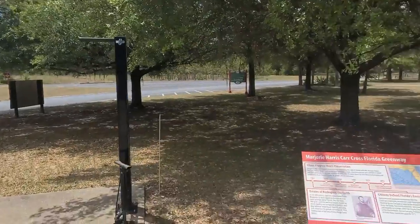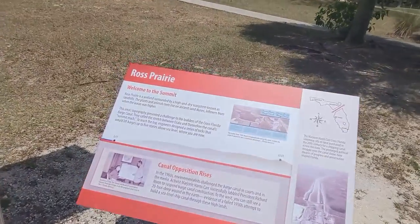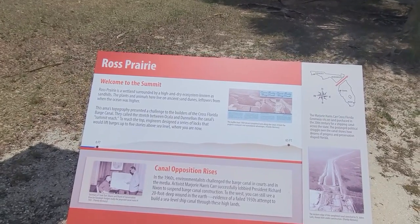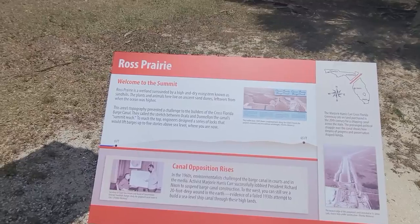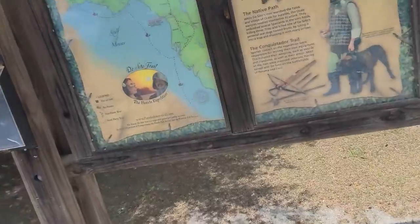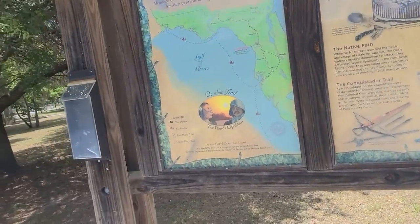I'm trying to take precautions to keep the chiggers, wood ticks, and fleas off. Who knows how successful I'll be. I'll be loading that vinegar deep into the bag and I'll put some more on about an hour into the hike. This is Ross Prairie — we've been here many times. This could be the last time for a long while because we have to attack the Florida Trail from the other side. This is the De Soto Trail and we've been here before.